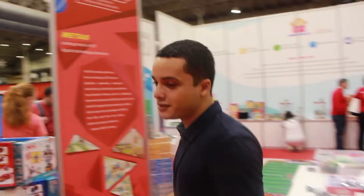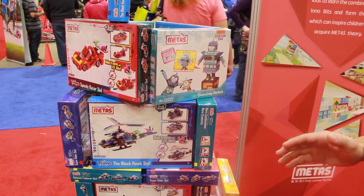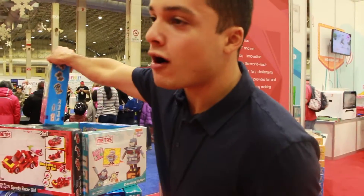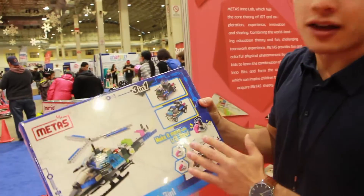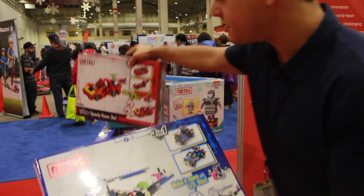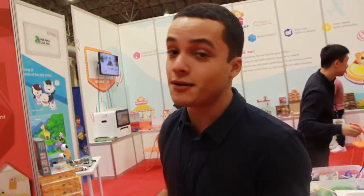Over here is where our meta section starts, and these toys are currently not in the Americas yet. We are going to work next year to get this product in the Americas. These products are like building blocks for Legos, and the cool part is that they come with their own electrical components. Each of these lines come with their own separate components, and once they're done building, they can go ahead and create the circuits by themselves.